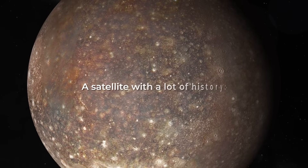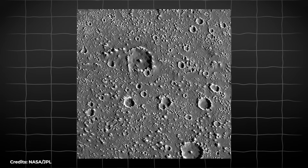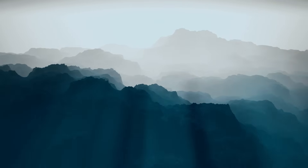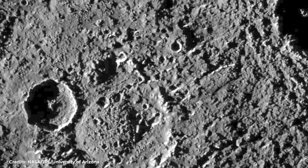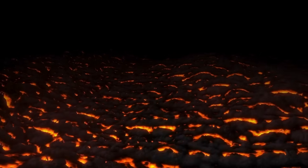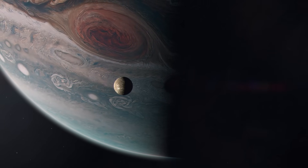Callisto's ancient surface is one of the most cratered in the solar system. The density of the craters is close to saturation — any new crater will tend to erase an older one, and it's like a minefield full of impact craters. Large-scale geology is relatively simple. Callisto has no large mountains, volcanoes, or other tectonic structures. Impact craters and multi-ring structures, along with fractures and scarps, are the only prominent features found on the surface. The intact impact craters mean that this satellite lacks geological activity or an atmosphere that produces erosion, so for a long time it was thought that Callisto was a wasteland without life or anything interesting to offer.